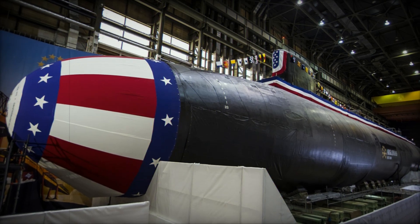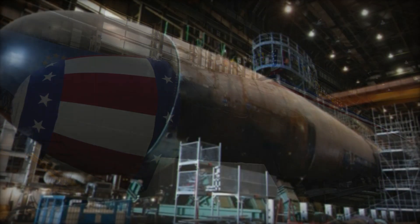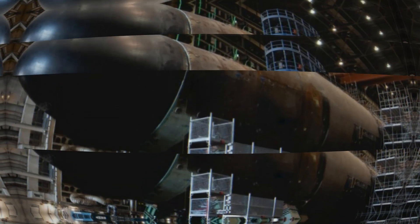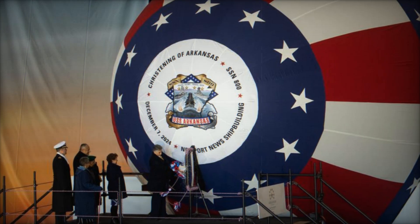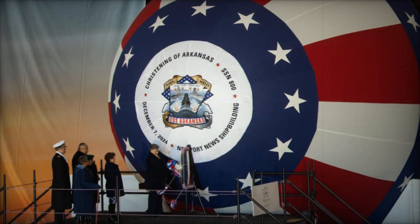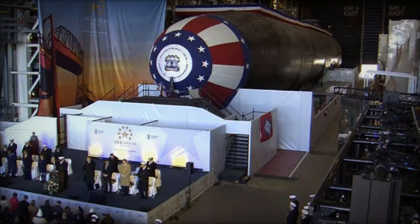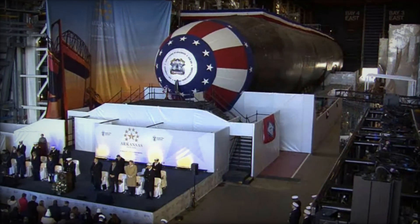The Virginia-class is also built with capabilities that support special operations. A lock-in/lockout chamber allows for the deployment and recovery of Navy SEALs, while the submarine's capacity to launch and recover unmanned underwater vehicles (UUVs) boosts its intelligence, surveillance, and reconnaissance (ISR) capabilities.